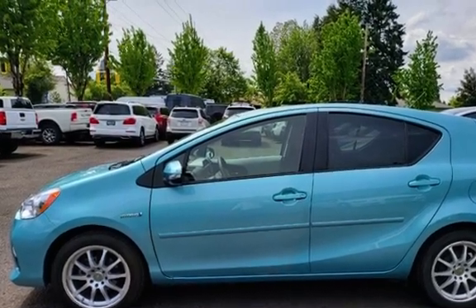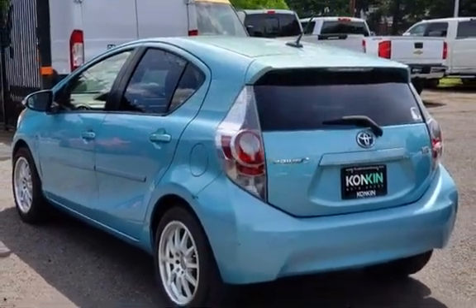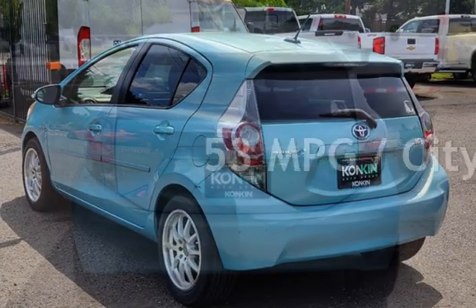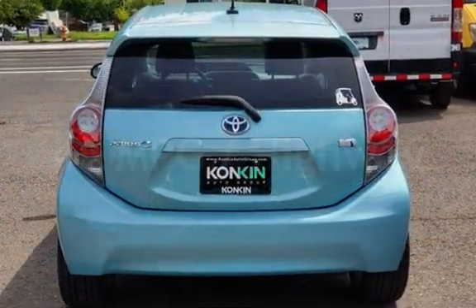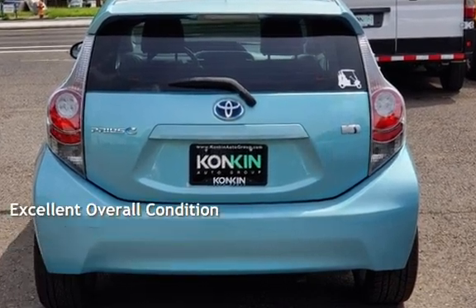This Toyota has less than 60,000 miles on the odometer. Estimated fuel economy for this vehicle is 53 miles per gallon in the city and 46 miles per gallon on the highway. This vehicle is in excellent overall condition.